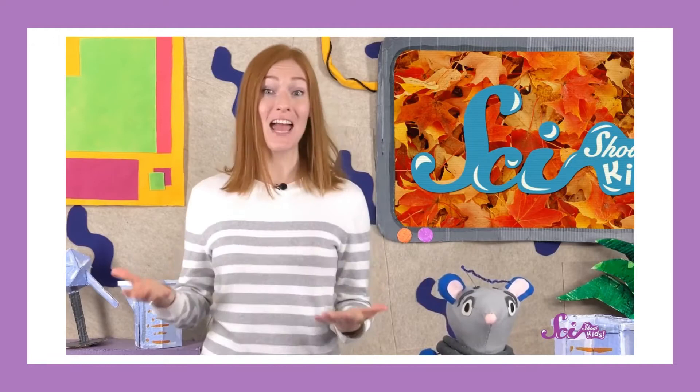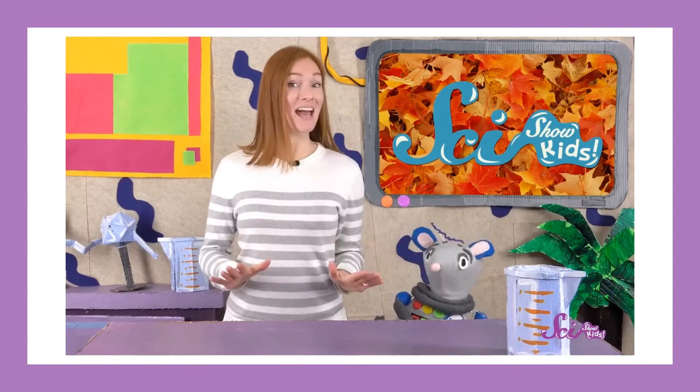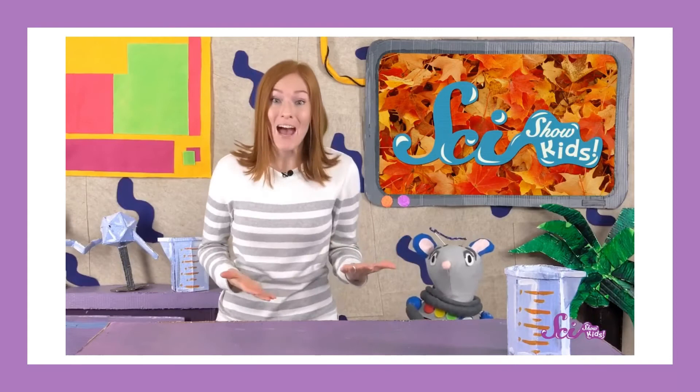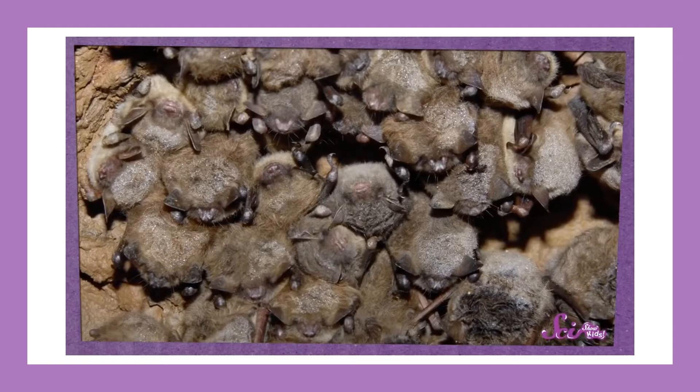Since the groundhog's body isn't using very much energy, they don't have to wake up every day to eat. Instead, they can use the energy they've already stored — the fat built up from eating all that food in the weeks before hibernating. The layer of fat slowly gets used up for energy, and by the time the groundhog needs to wake up, it's time for spring! Lots of different animals can hibernate, like bats, chipmunks, and hedgehogs. Bats will even hibernate in large colonies, all huddled together to share warmth.